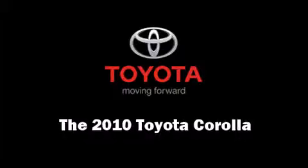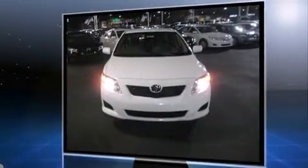Come test drive this 2010 Toyota Corolla. This four-door, five-passenger sedan leads among competitors in its segment. Smooth gear shifts are achieved thanks to the efficient four-cylinder engine, and for added security, dynamic stability control supplements the drivetrain.